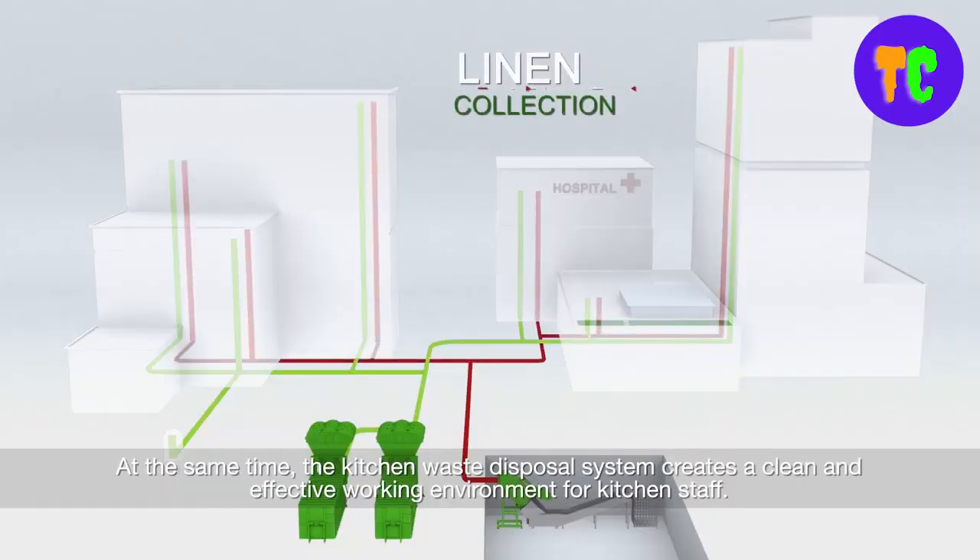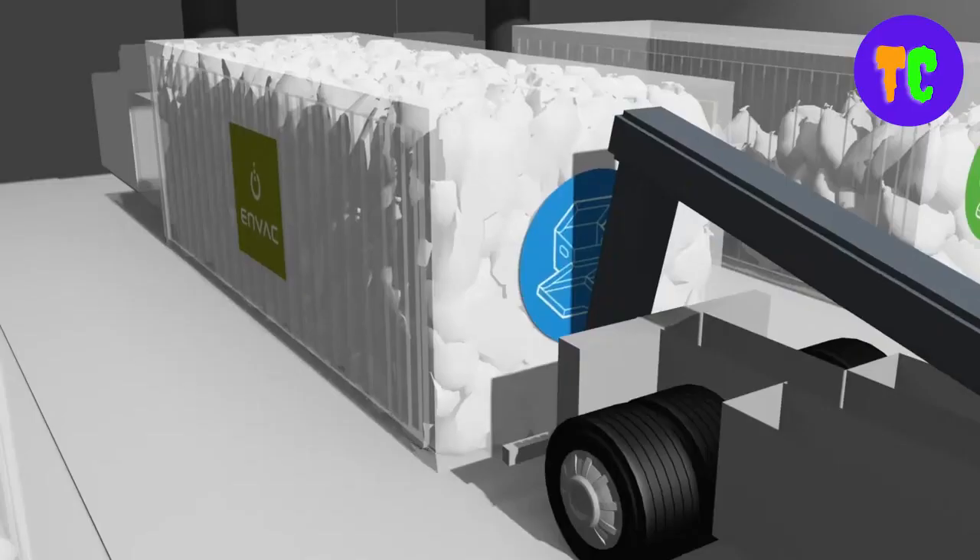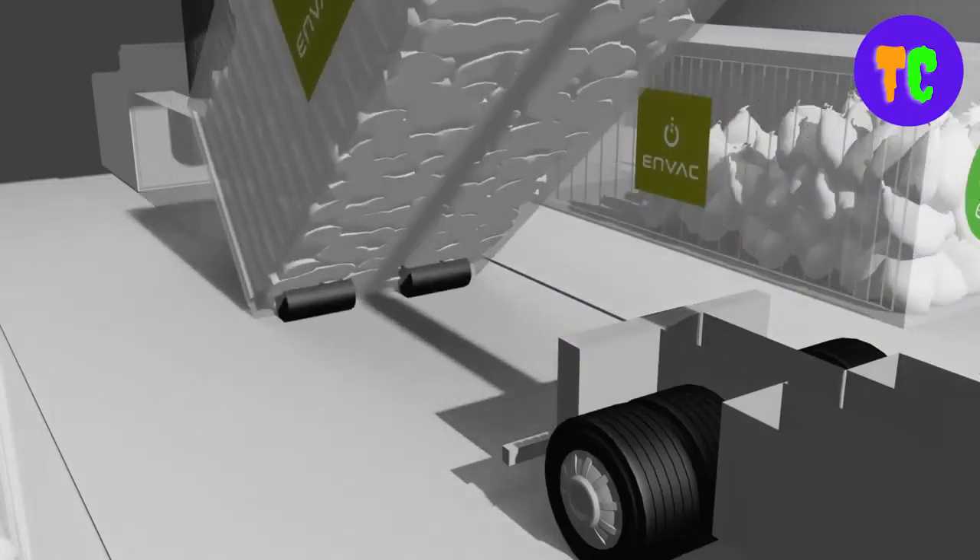This system has a waste inlet door that doesn't require any physical contact to swing open and receives waste bags. With this system, waste and soiled linen are transported in a closed pipe network hidden within the fabric of the building. It can also be used on carts in corridors and lifts.